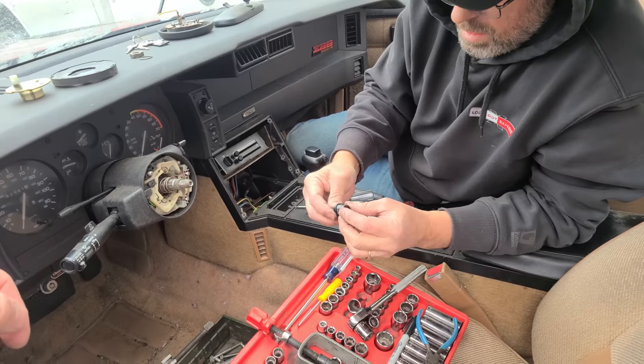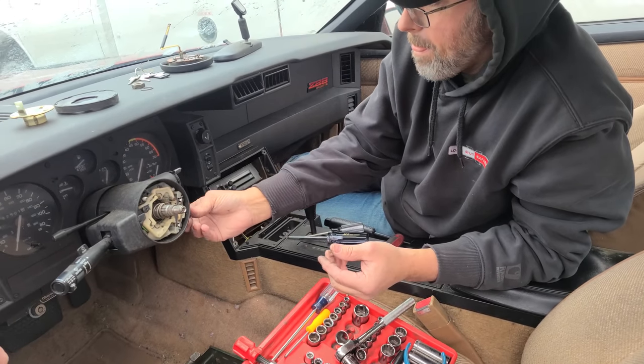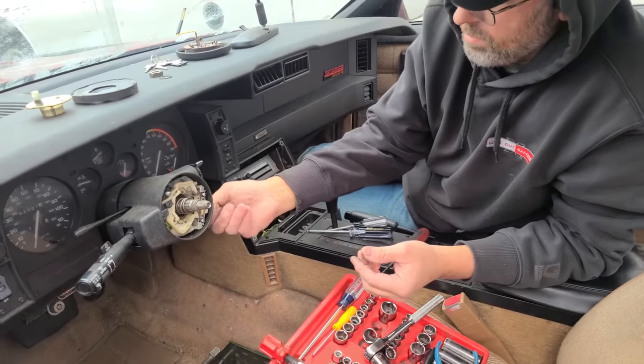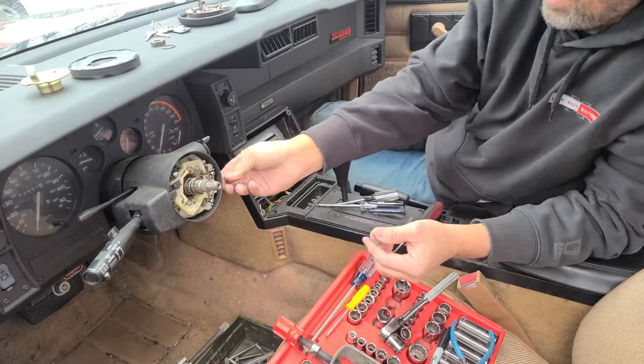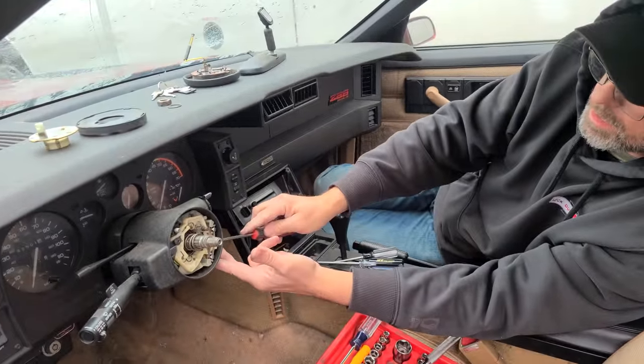This car came with no keys, and this has the old GM chip in the key with the resistor. But actually it doesn't — because when we pulled this there's no electronics hooked up to it. It's an 88; they went to that in 89. So you got the right year, it's going to be cheaper.